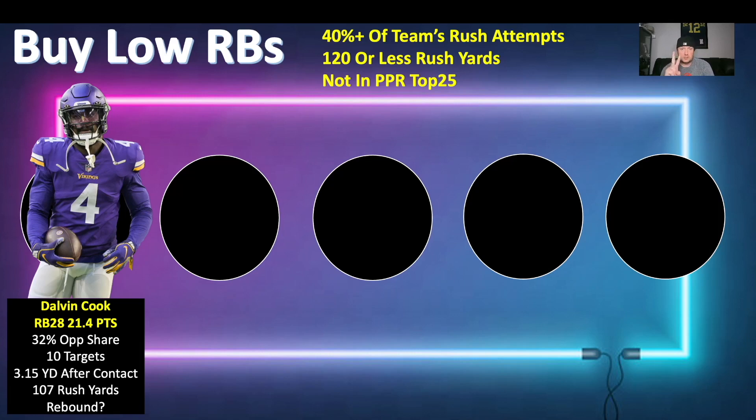The question is whether his dynasty manager will be willing to give him up. We're only two weeks in, so we shouldn't be jumping off cliffs yet. A lot of managers around the league will panic though, and you might be able to buy low on Dalvin Cook. I like him because he's getting touches, getting targets, looking all right — the workload and the rushing yardage are there.